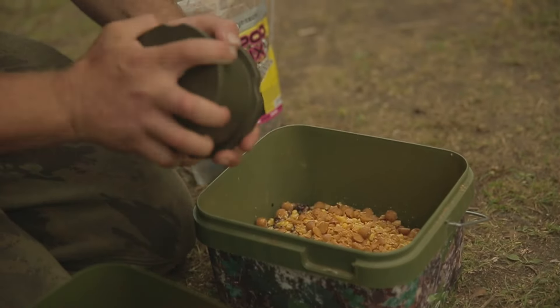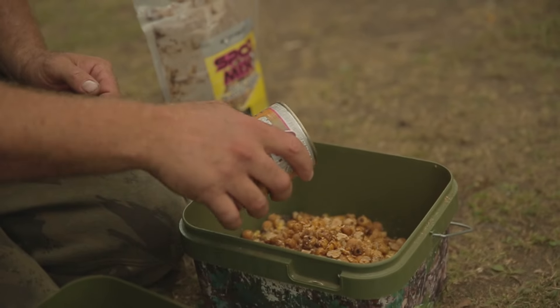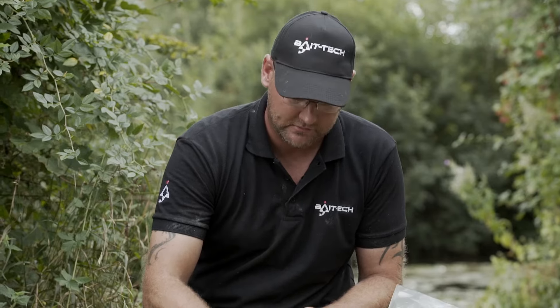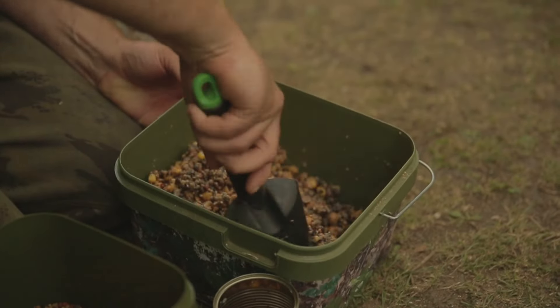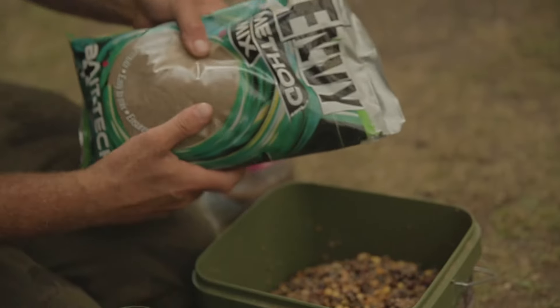The first part of my margin mix is the new Spod mix with maples this time. Everything's cooked in a bag, totally natural, full of goodness. Just grab a bucket — loads of different food items in there: maples, maize, all really great attractors.